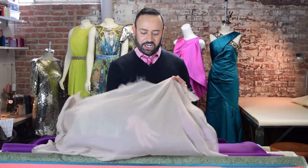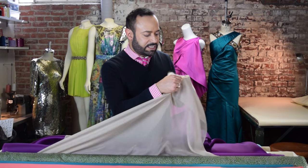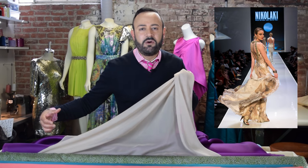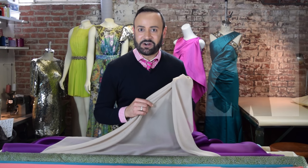Next up, sheer chiffon — silk chiffon. Very tissue thin, very delicate. You can do this by gathering it and it creates this floaty, floaty effect. I love using it. Now Yves Saint Laurent, back in the day, was famous for using silk chiffon in his transparent blouses that caused a scandalo.